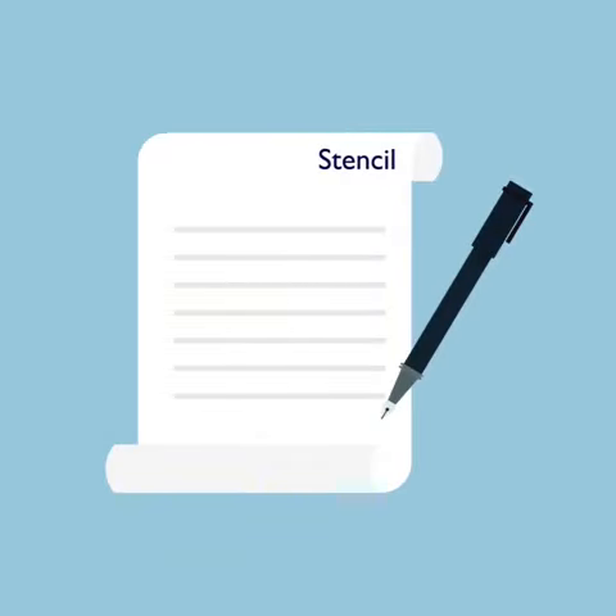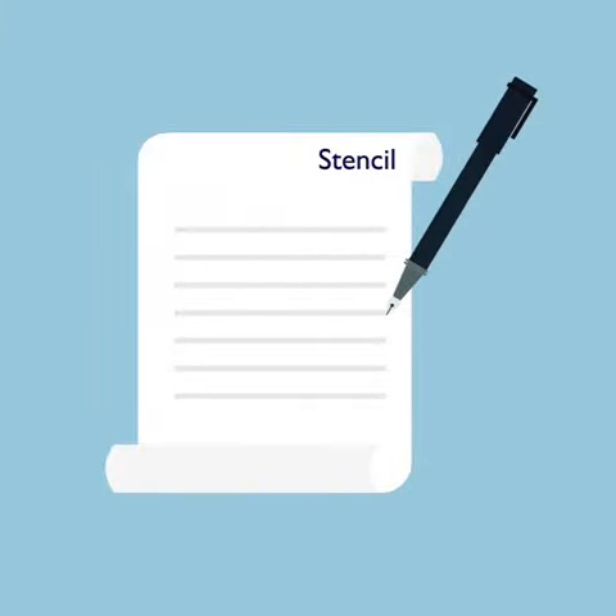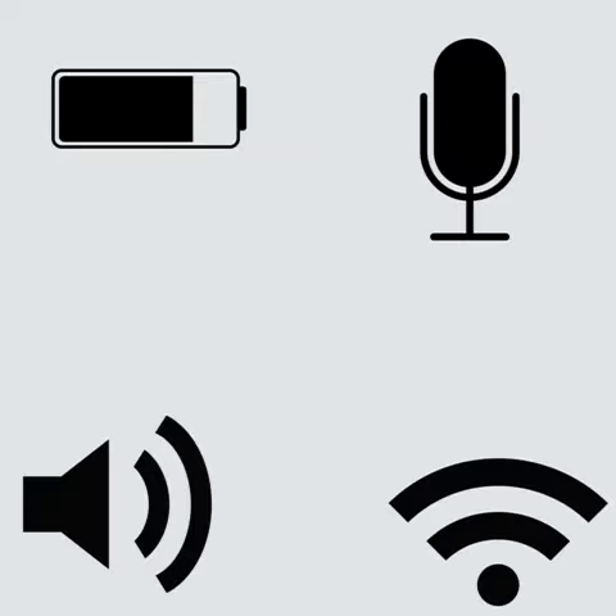Number 17: Always have a pen and paper handy to make notes of important points in the meeting. Number 18: Make sure your battery power, mic, speakers, internet connection, and camera are all up and running.